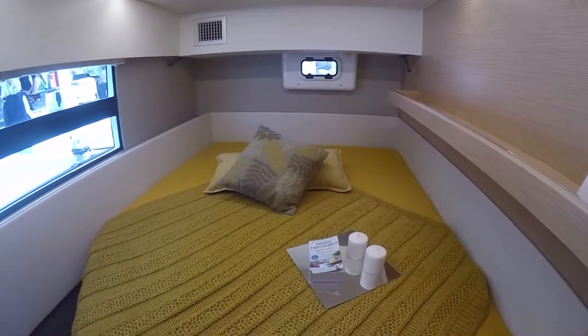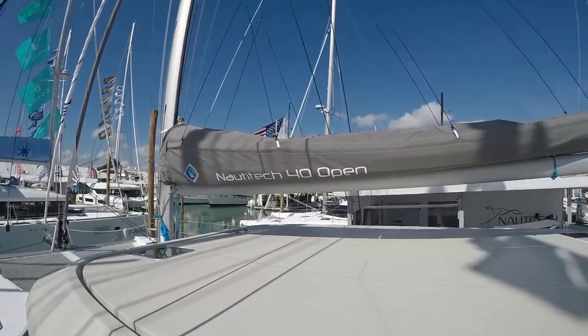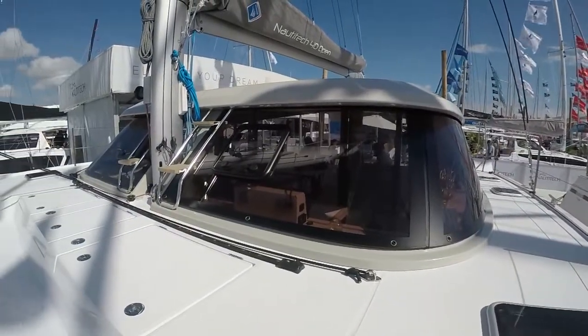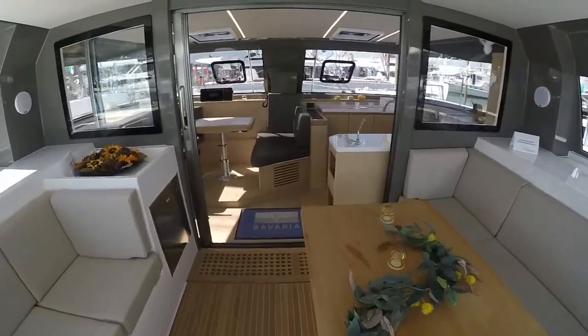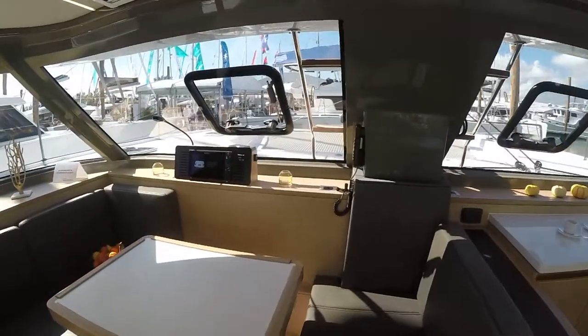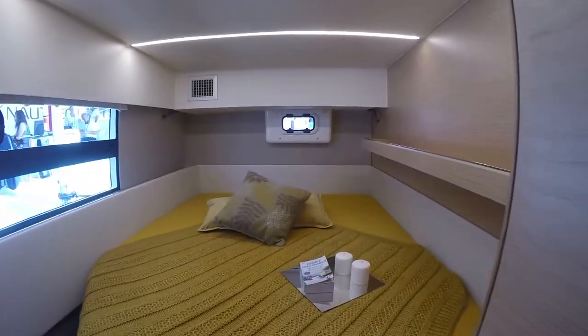Unique helm positions in the cruising cat in this size range — great sailing position, great visibility. The boat performs wonderfully in light air, which in our part of the world is really important, as well as providing lots of room for guests to enjoy the outside. Available in an owner's version and of course a charter version — a 3 and a 4 cabin variance.